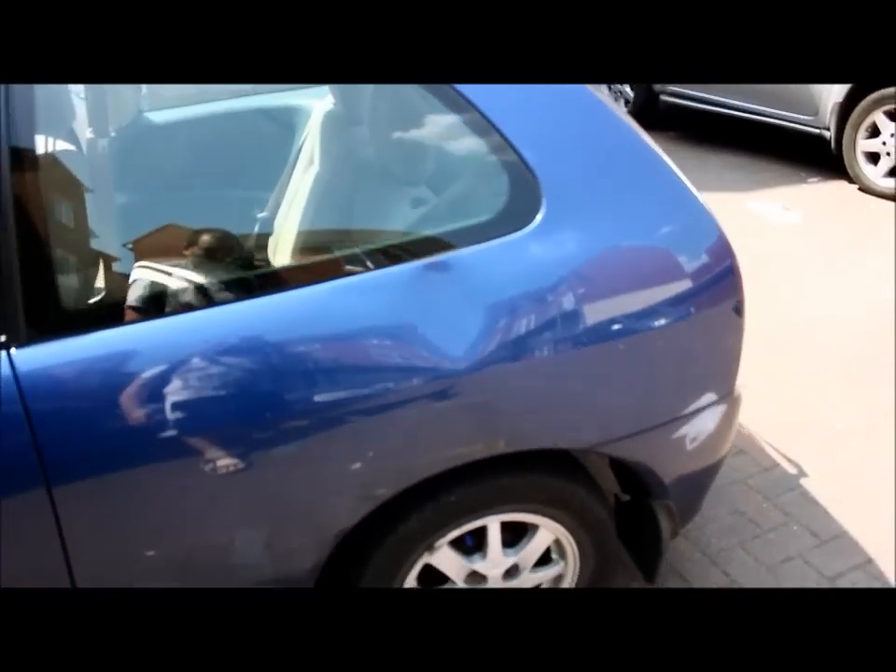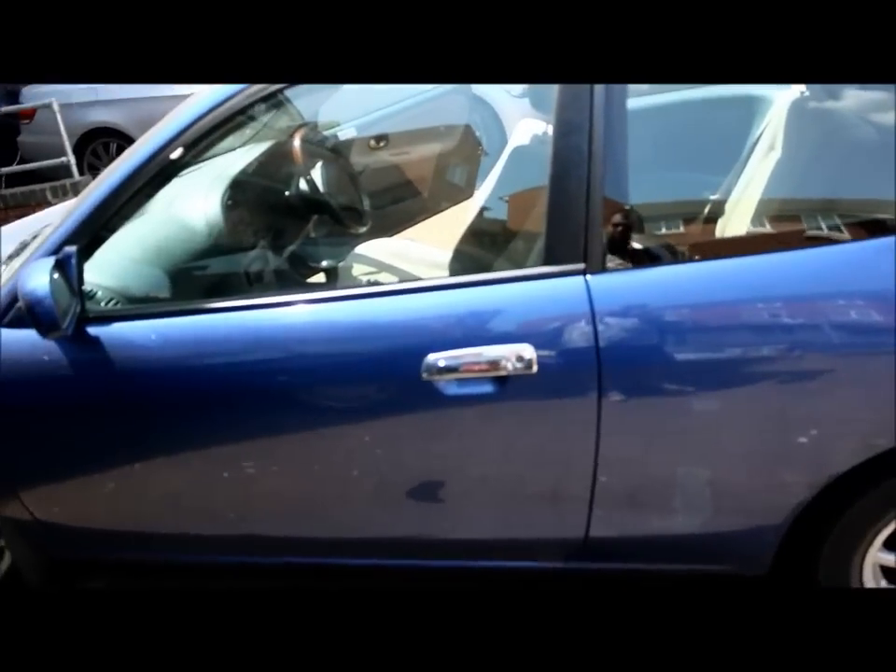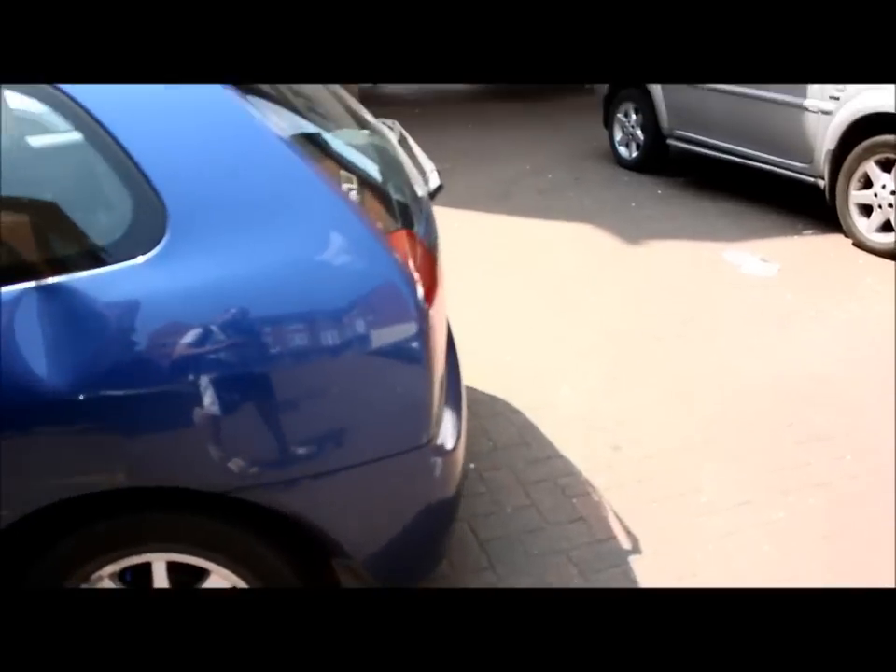And a little dent in here — some idiot just smashed it with his leg, I reckon, when it was on the street. It still looks decent, the car. HPI clear.